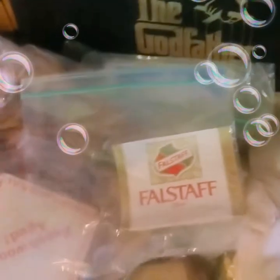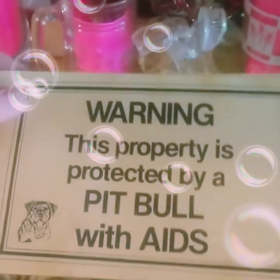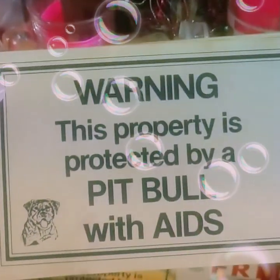Some beer coasters and beer advertisement stuff. More of the beer cans. Tons of collector plates that we don't even have displayed right now. Some beer glasses. I really think this sign is funny — I think every door should have one of those on them.